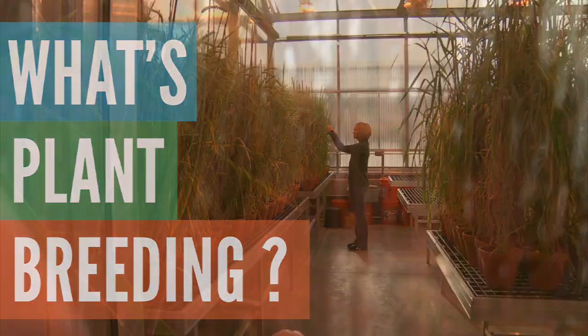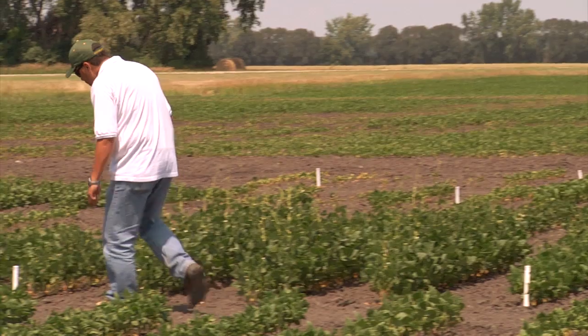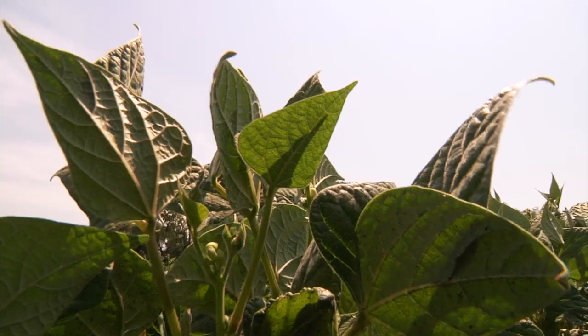It's a whole world of knowing how to investigate a problem. A plant breeder is an applied scientist. Plant breeding is the art and the science of developing new lines or new varieties that will offer something new to the consumers and the growers.